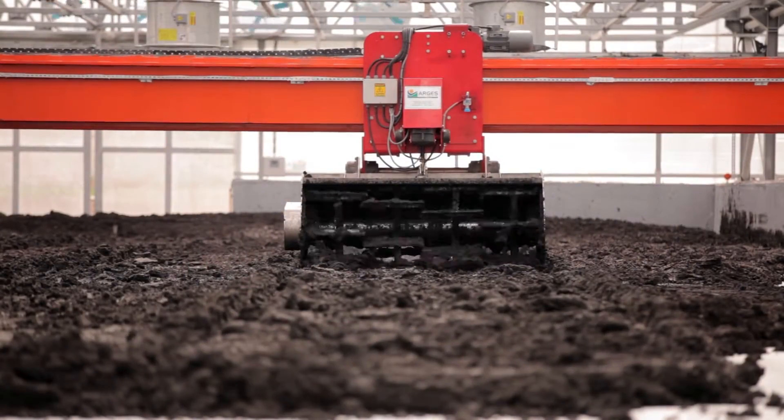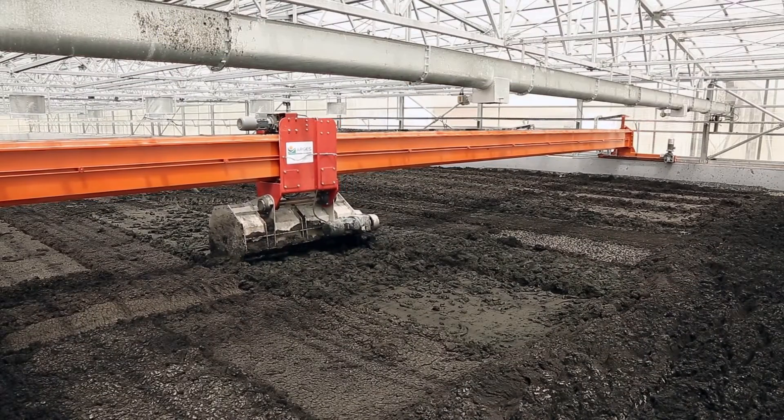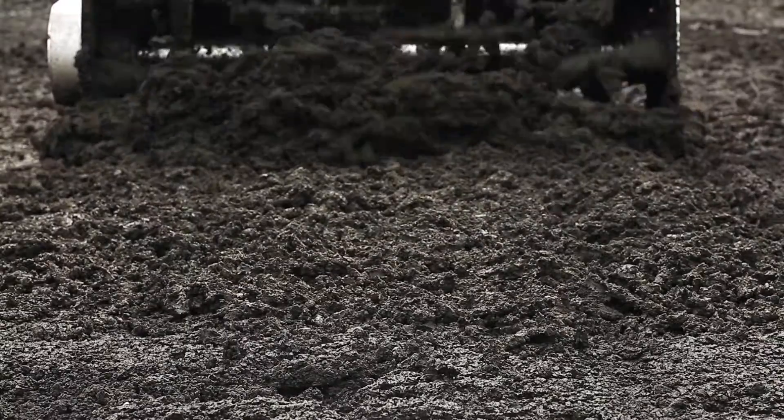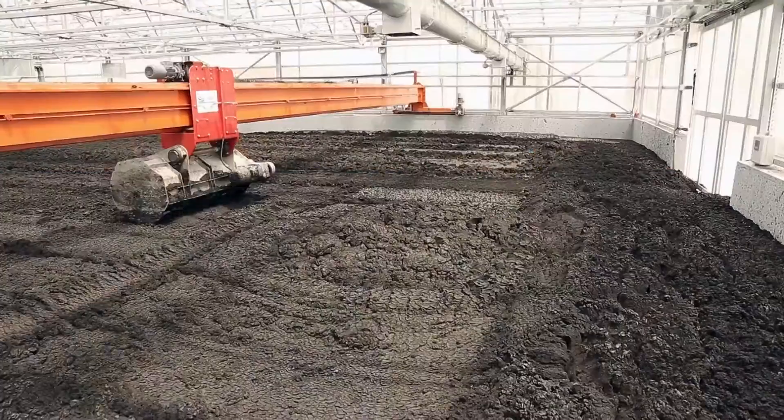ARABOT 2000 is a solar drying system of mixing, turning, spreading, and transporting within a greenhouse which is equipped with an automatic mixing equipment.